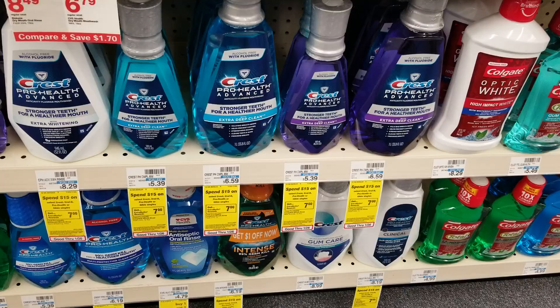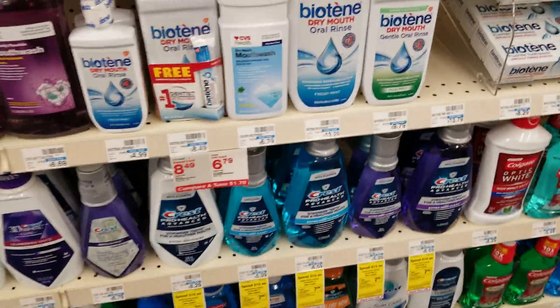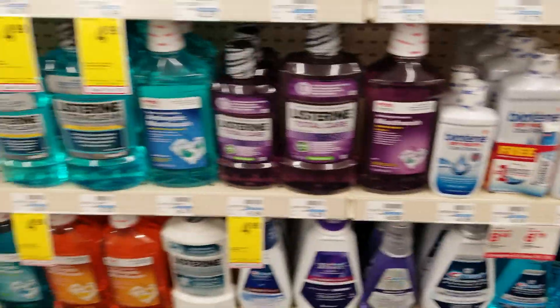Select Crest products: spend $15 and get $7 back this week. The Starean is $4.99.